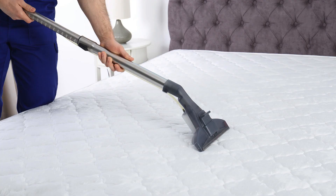Are you looking for effective mattress cleaning tips? Look no further. In this video, we will share some simple yet powerful techniques to keep your mattress clean and fresh. First, start by vacuuming your mattress to remove any dust, dirt,